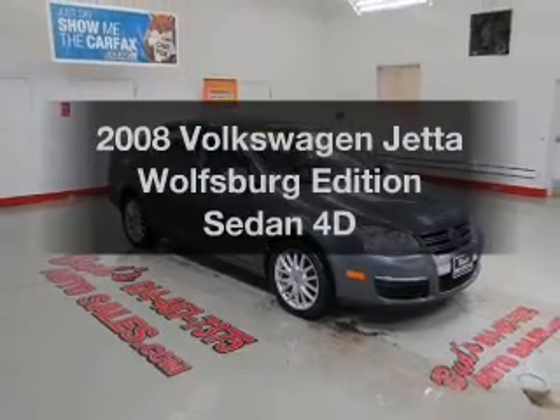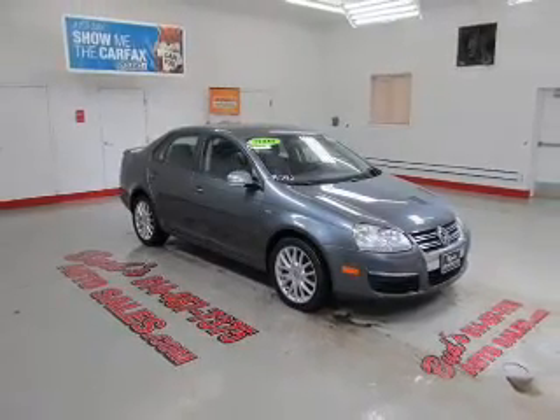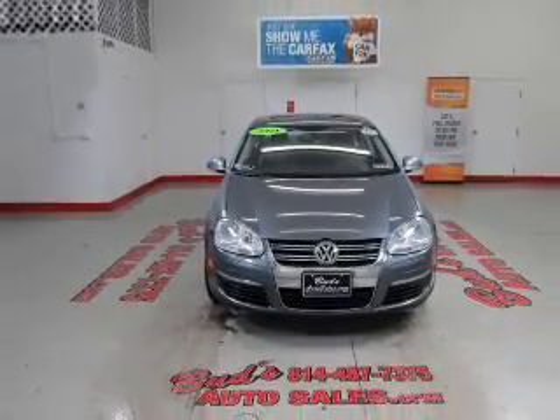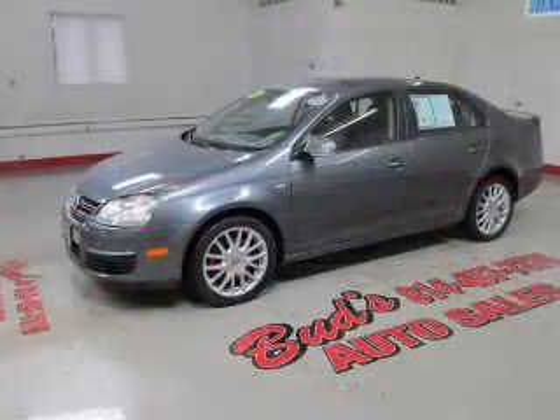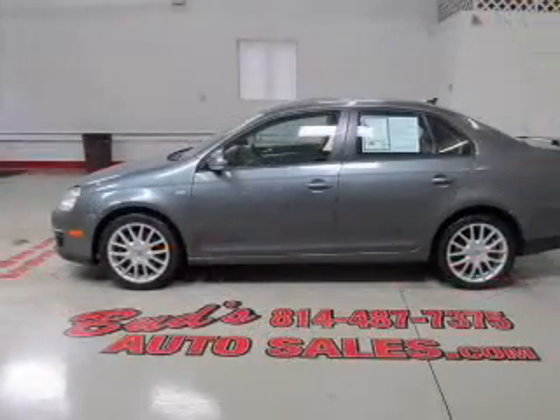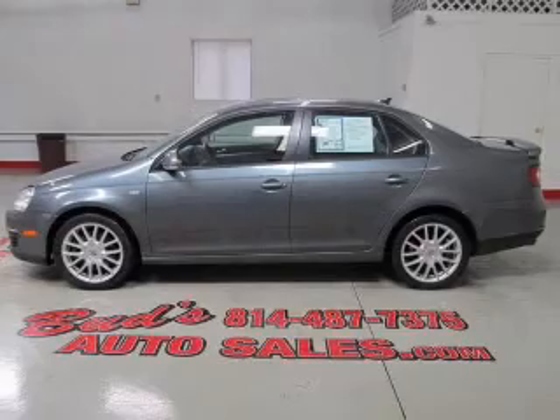Get noticed in this 2008 Volkswagen Jetta. Everything you need under one roof with this great vehicle. With a reliable engine connected to a smooth shifting automatic transmission. Premium wheels give a more luxurious look. You will appreciate the safety feature of anti-lock brakes.